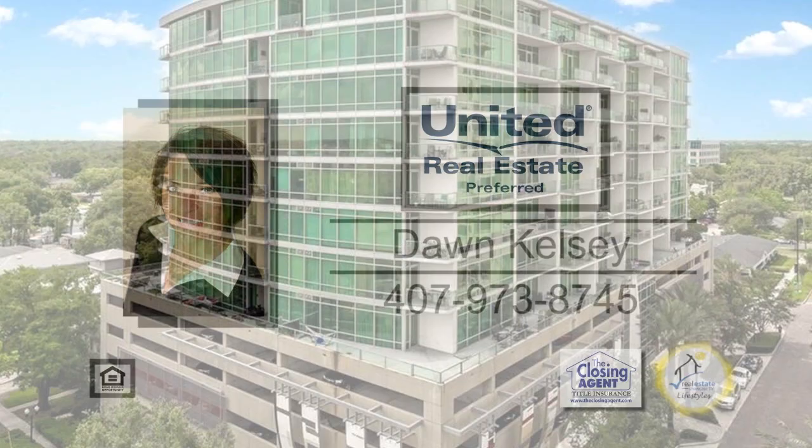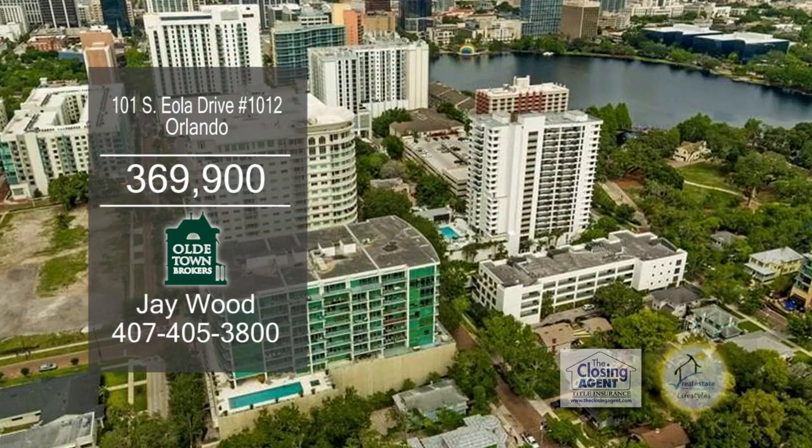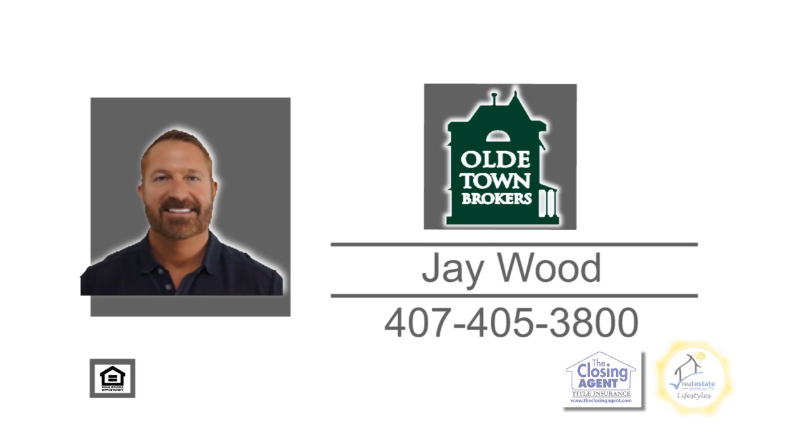This two-bedroom, two-bath condominium is located in Orlando. The well-equipped kitchen includes all the appliances. The living room has beautiful tiger wood and hardwood floors. Enjoy wonderful views from the balcony. Some of the amenities include a gym and a pool. For a private showing, contact Jay Wood.